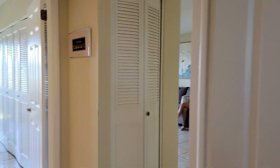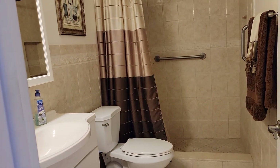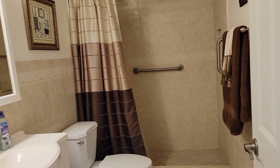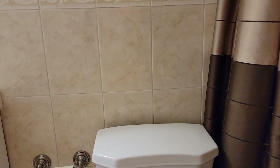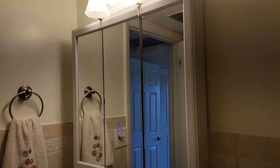Right now we're going to the master bedroom. Before we reach the master bedroom, we can see the updated, totally renovated bathroom. It has a stall shower with tiles up to the ceiling, a new toilet, a nice sink, and medicine cabinetry.